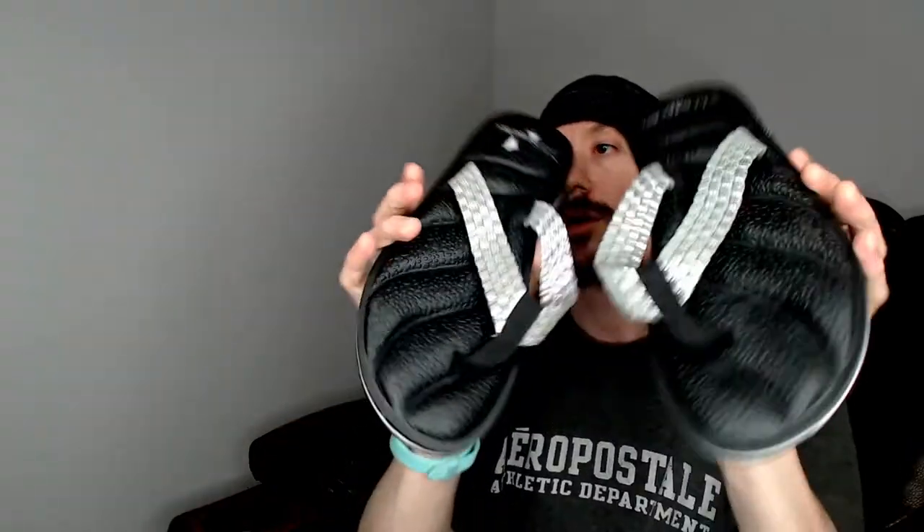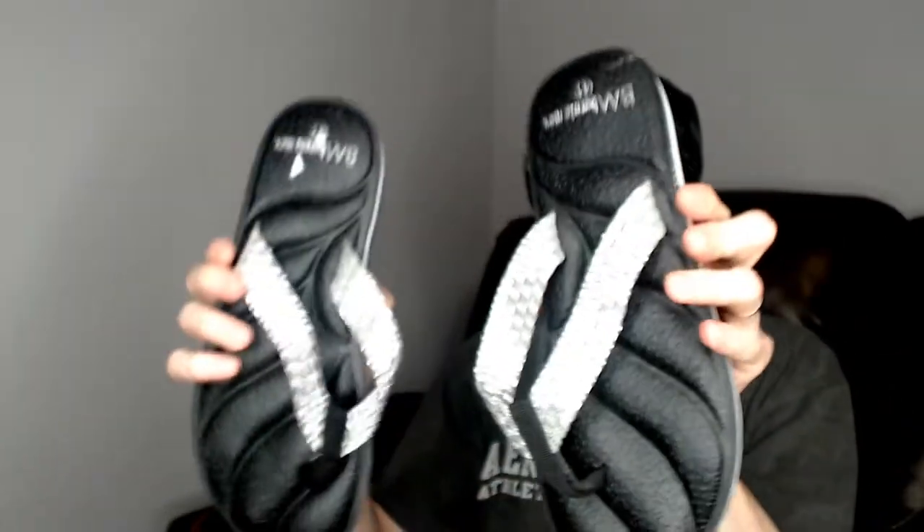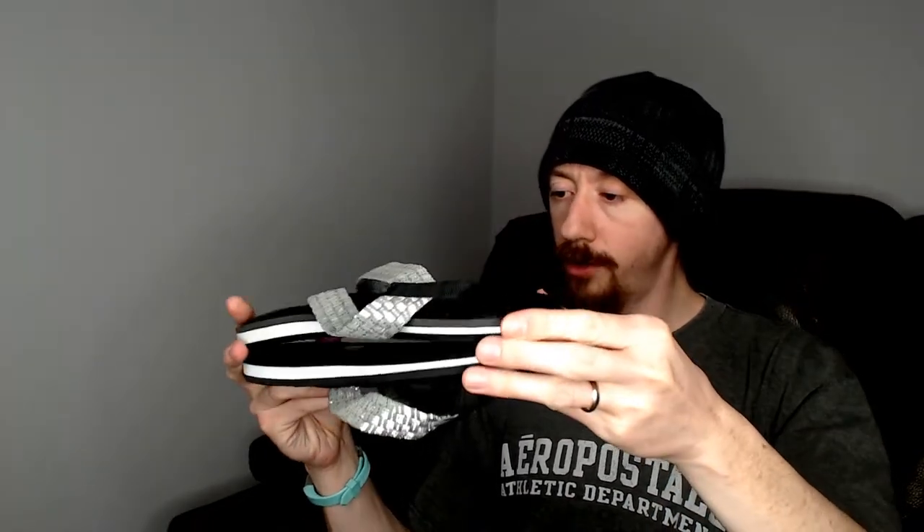That does it for the clothing. Now there were two pairs of footwear in the box. First we have a pair of sandals — these are Bernie Mave, size 41. We're going right into spring and summer so those should do well, although I don't know how well flip flops will do. I don't think we've ever sold a pair of flip flops, so we'll see.